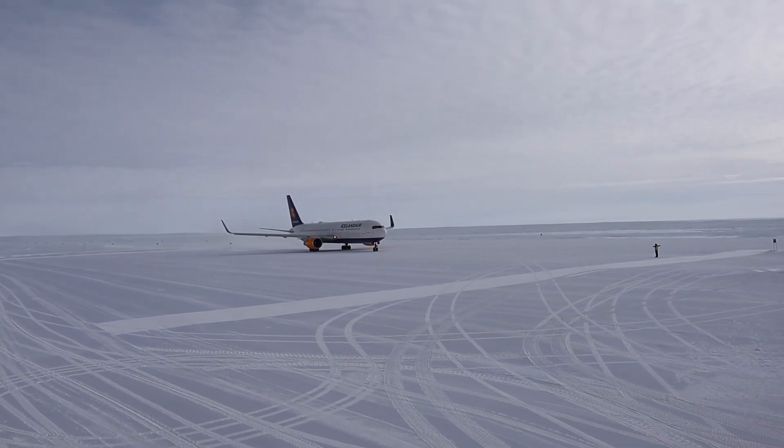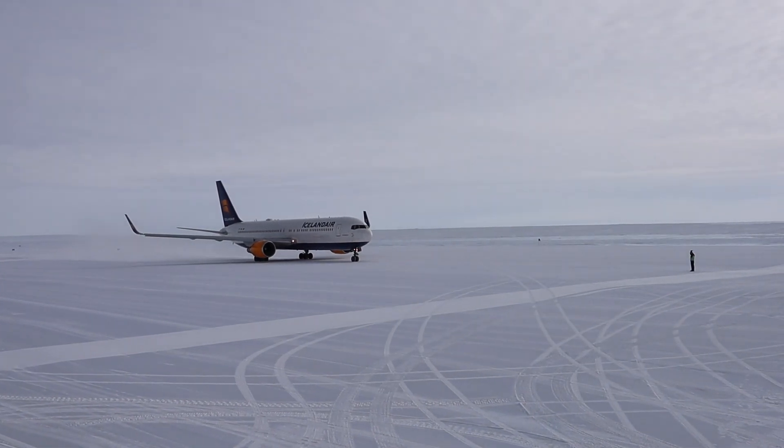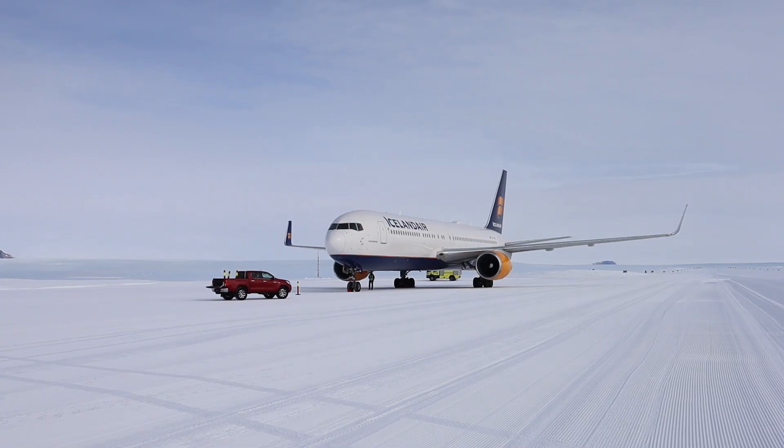Lately, with warmer temperatures, they struggle to keep it cold enough during the summer. When it's above freezing, aircraft can't land here. Starting about five days before an arriving flight, they consult with weather forecasters at a German research station and fine-tune the arrival time accordingly.